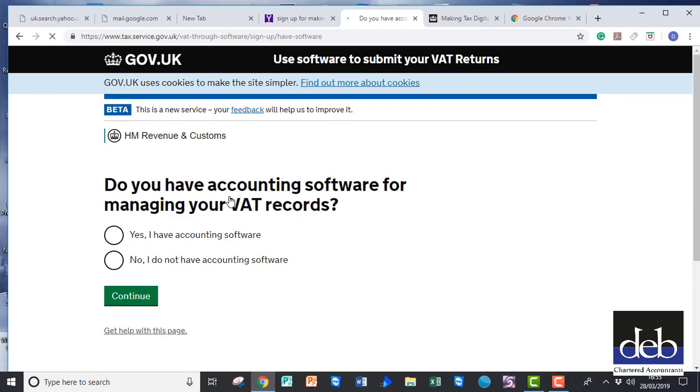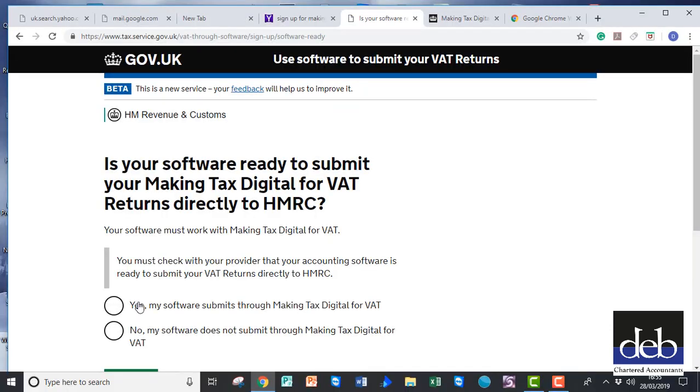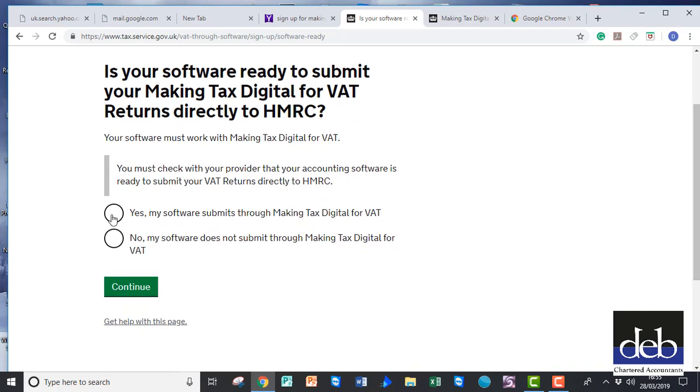On the next screen you will need to confirm that you already have accounting software to manage your VAT records. Tick Yes and click on Continue. Then you need to confirm that your software is capable of doing what is required for Making Tax Digital. Again tick Yes and click on Continue.